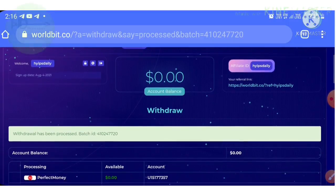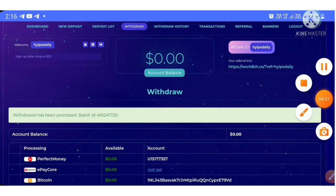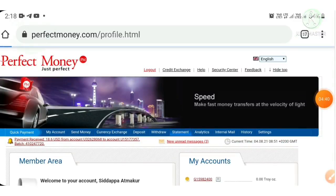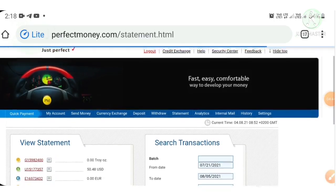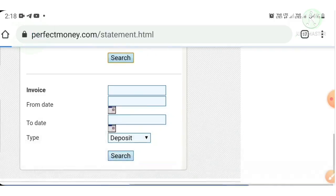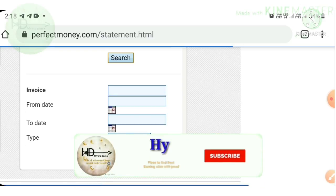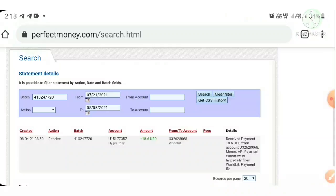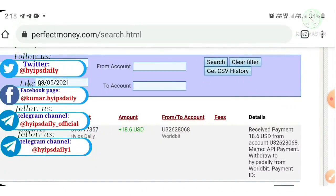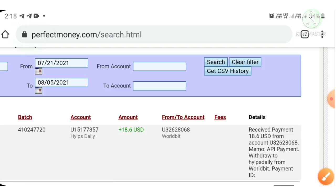My withdrawal was processed successfully — I received a batch ID. I'll copy this batch ID and show it inside my Perfect Money wallet. I hit the statement button, pasted the batch ID, hit search, and you can see the withdrawal appearing as a single line. This shows the amount we requested and the site name along with my username.